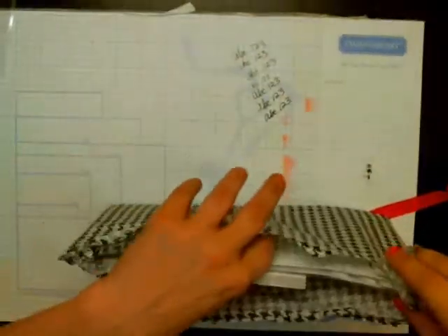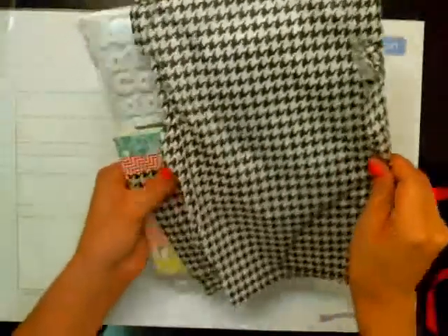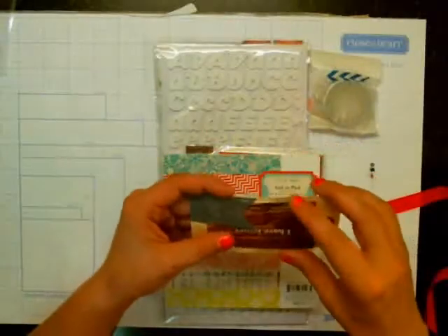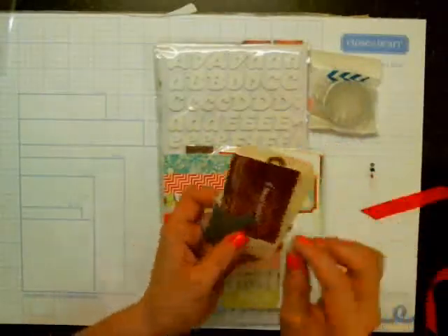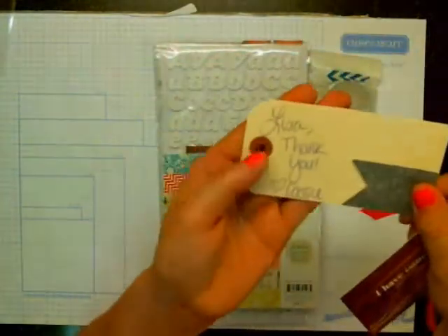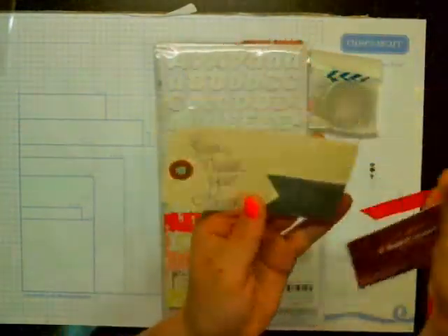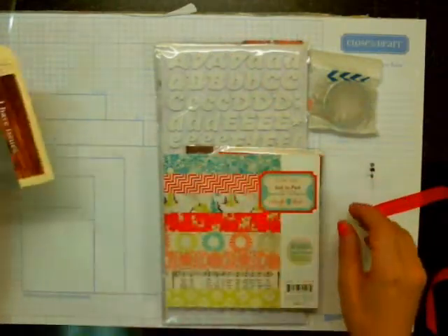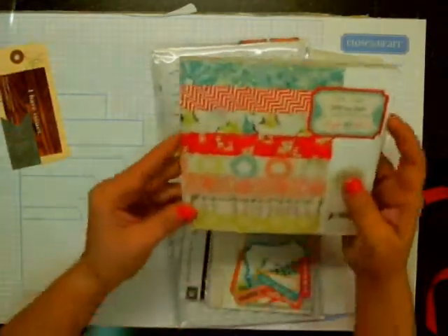She's got this wrapped all nice. There is a little note from Cassie and a little business card that says 'I have issues,' and then it says 'Lisa, thank you, heart Cassie.' So thank you, Cassie! I'll probably put that in my project life because it's just so cute.